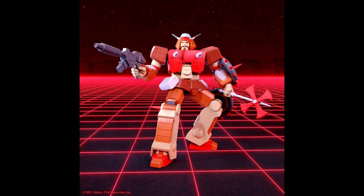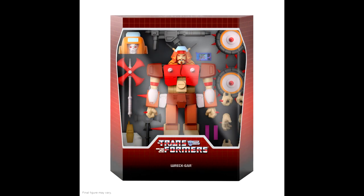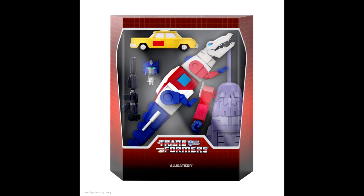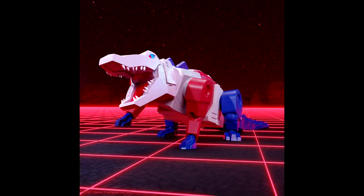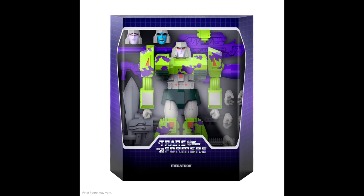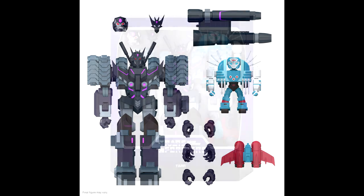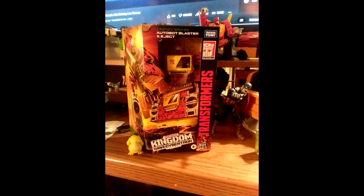Super 7 has finally revealed images of Wave 3 of their non-transforming 7-inch Transformers Ultimates line. We're getting G2 Megatron as a tank, G1 Ratbat, the G1 Alligator Con — he looks so goofy with that smile — and also IDW Tarn. These are around 55 dollars and they're gonna drop in Fall 2022.